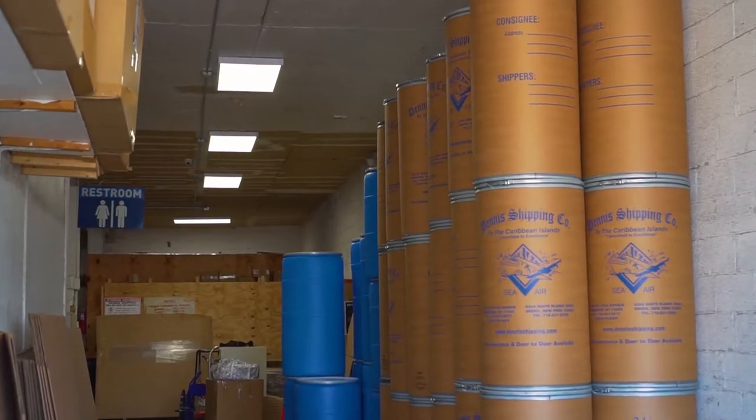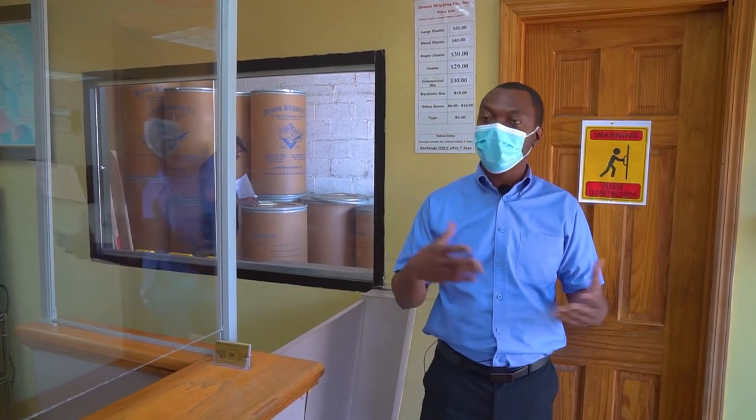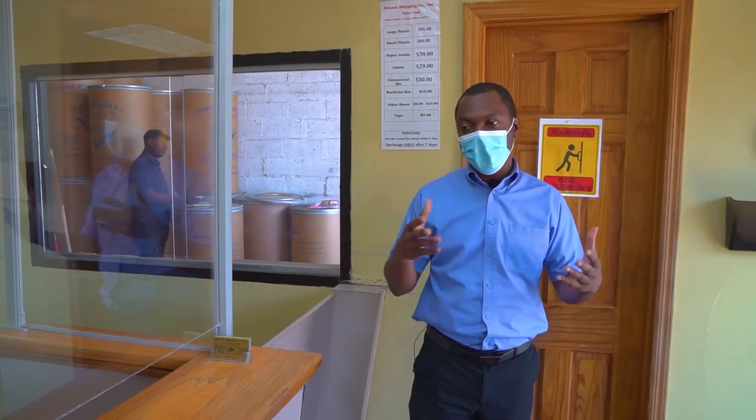Customers can either schedule pickups, they can come in, drop off their cargo, they can purchase supplies for packing. And while taking calls, they're also doing paperwork for manifesting, scheduling their drop-off bids, and doing the whole work.